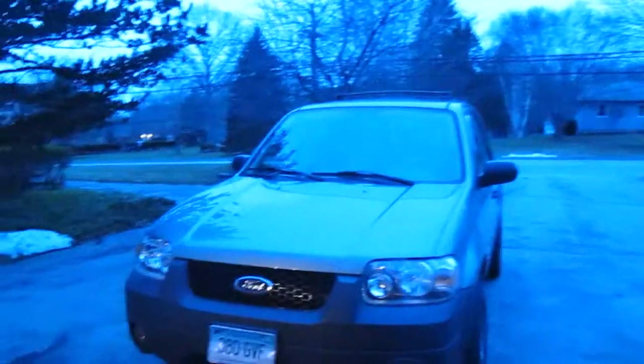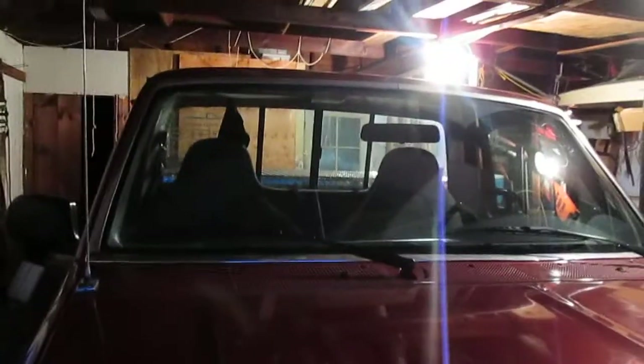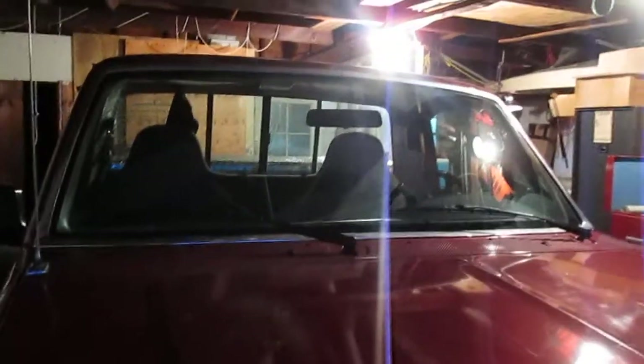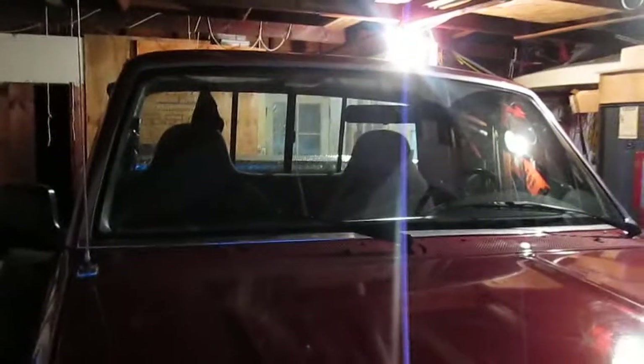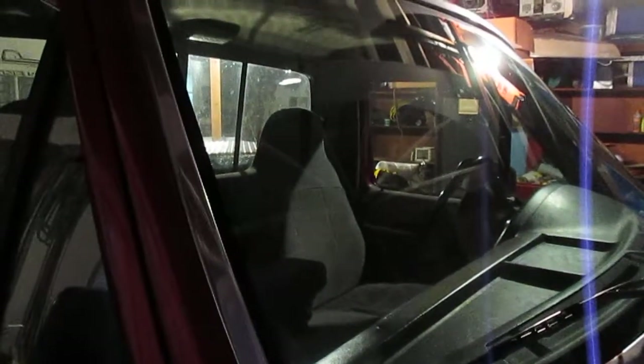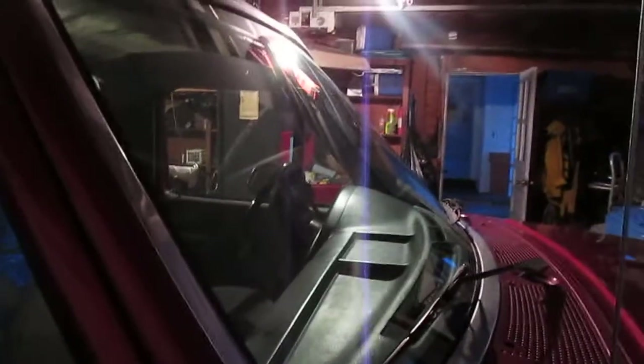Luckily, on both the truck and on the Escape, I've got glass coverage. So Saturday between 12 and 5, Safelite is coming out and they're going to put a windshield in the truck for me. And also, since this windshield is 20 years old, it's pretty pitted and hard to see out of even when it's clean, so it'll be nice to have a brand new windshield.